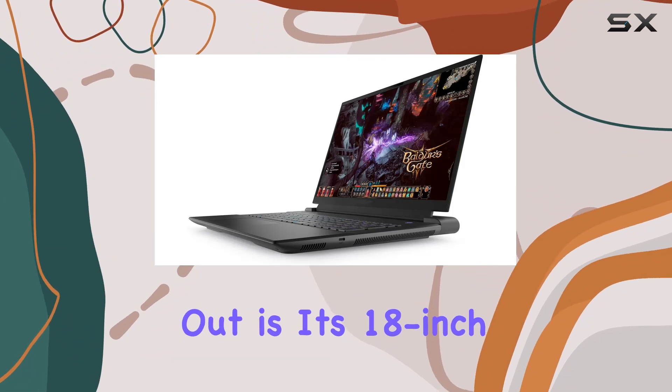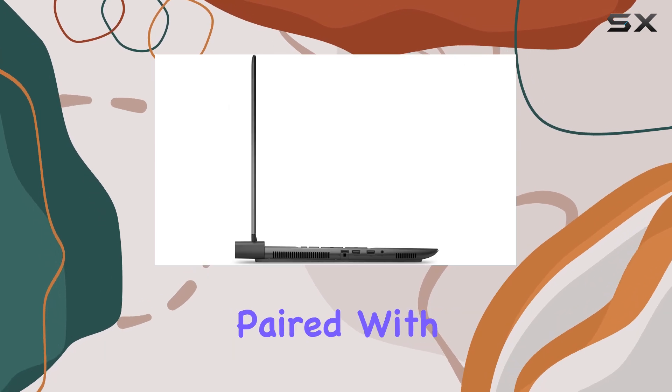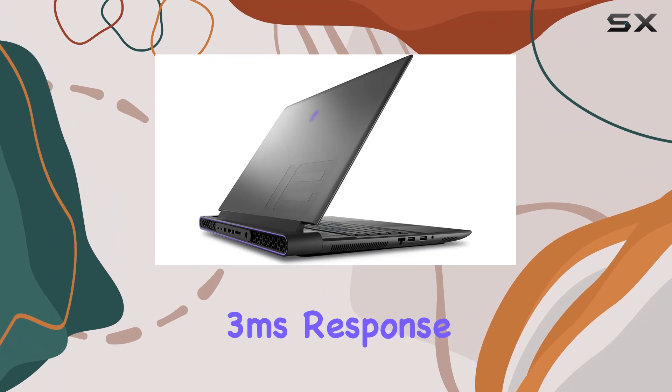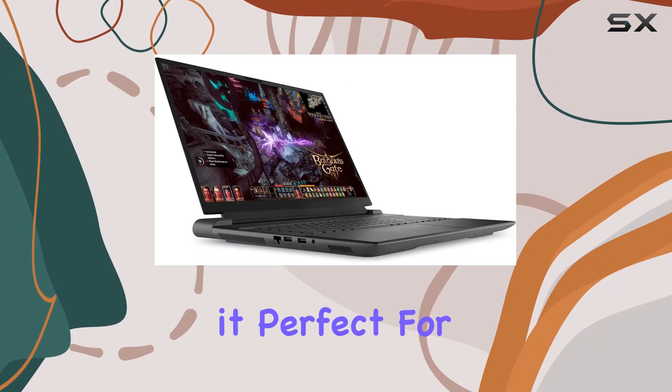What makes the m18 R1 stand out is its 18-inch QHD+ display. The resolution of 2560 by 1600, paired with a 165 Hz refresh rate and a rapid 3 millisecond response time, promises crisp, vibrant visuals with no lag, making it perfect for fast-paced games.